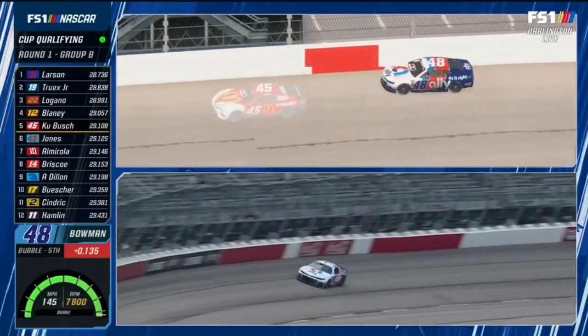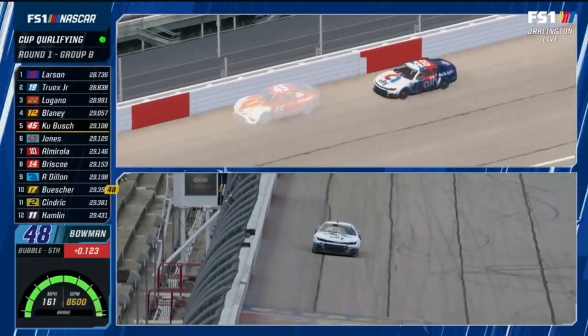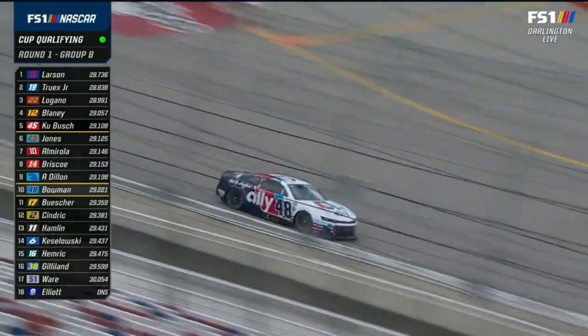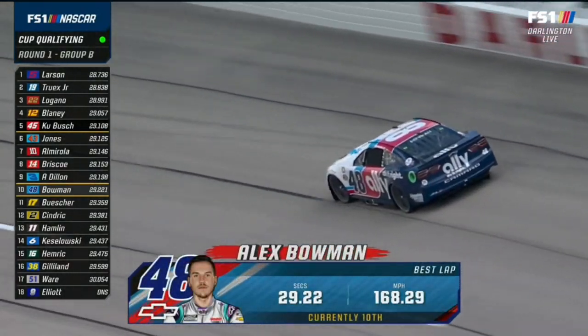I'm afraid it might not be there. No, no — definitely didn't get through either corner very well, especially down there in three and four. You just need a little bit to catch up on Kurt Busch — not quite enough.